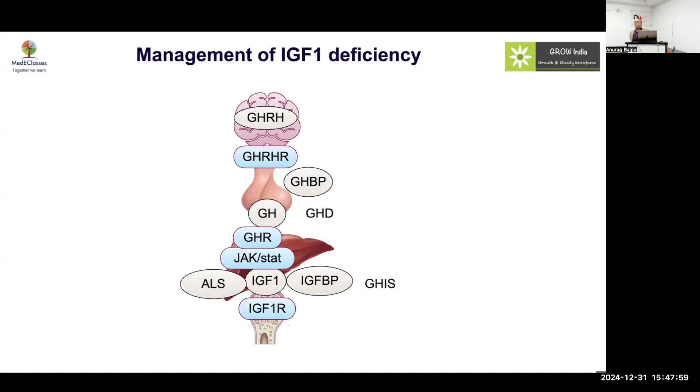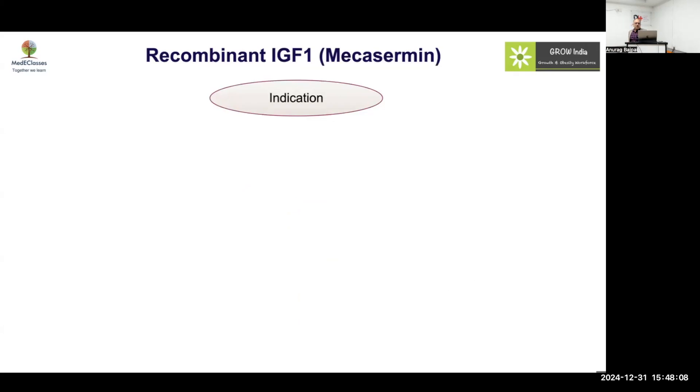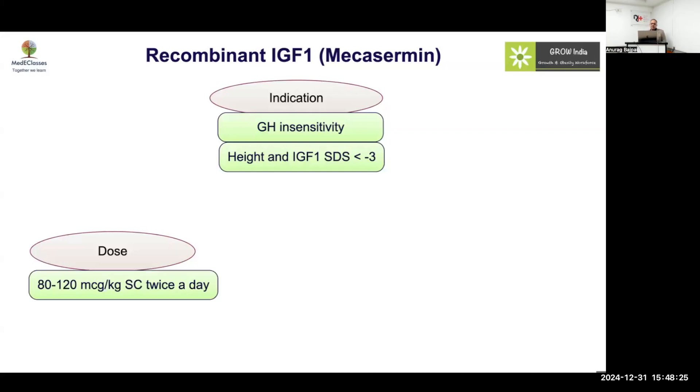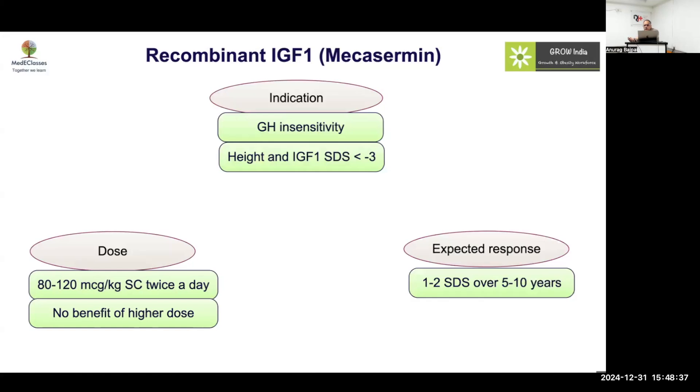In growth hormone insensitivity syndrome, which is genetically proven, you can think of IGF-1 as a treatment, or as discussed, GHT-1A with antibodies. Recombinant IGF-1 or mecasermin is basically indicated for proven GH insensitivity. Height and IGF-1 SDS should be below minus 3 — it is not borderline, it will be very low. It has to be given twice a day at 80 to 120 micrograms/kg. Dr. Vibha will talk more in detail about IGF-1 deficiency, and there is no benefit of giving a higher dose.